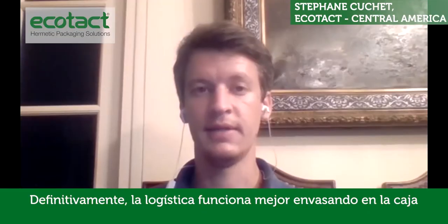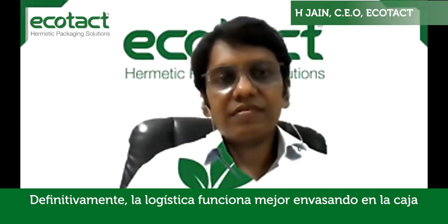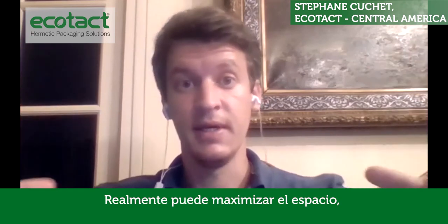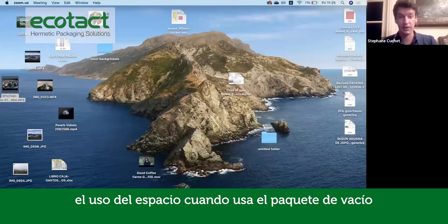Yeah, absolutely. The logistics of it work better. Being in the box, Carlos, you can really maximize the space usage when you use a vacuum pack.